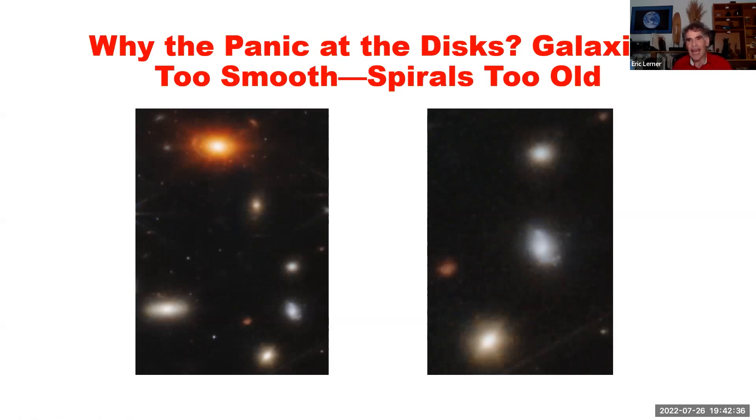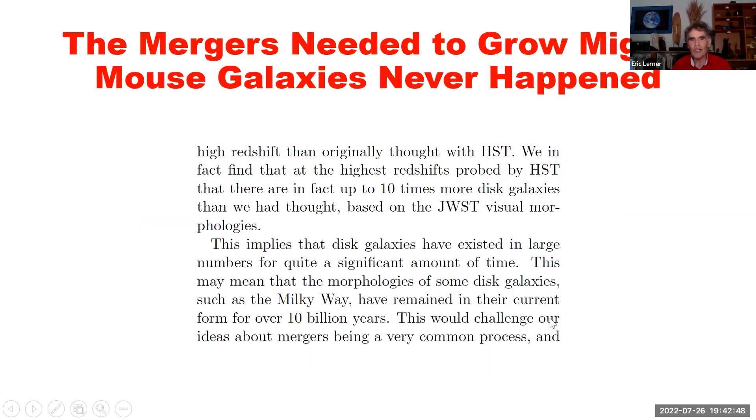So the reason this caused panic — or the authors expected it to produce panic — was that almost all of the galaxies look like this. The authors said there were 10 times more disk galaxies (another word for spiral galaxies) than they had thought. This implies disk galaxies have existed in large numbers for quite a significant amount of time. They have remained the same morphology, which obviously couldn't happen if they were colliding all the time. This would challenge our ideas about mergers being a very common process — in other words, in astronomer under-speak, it would obliterate that hypothesis.